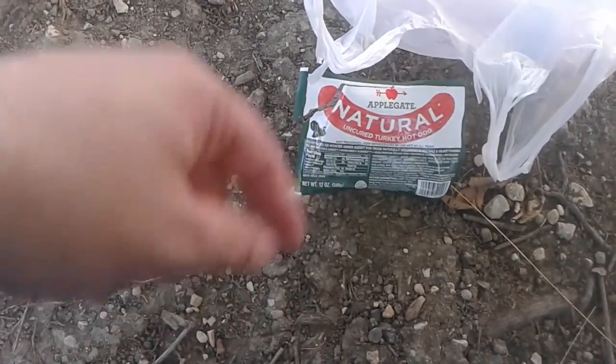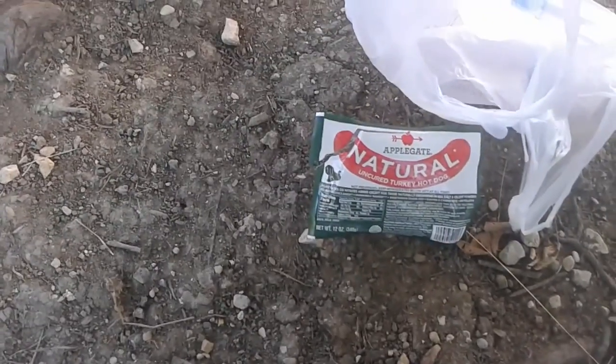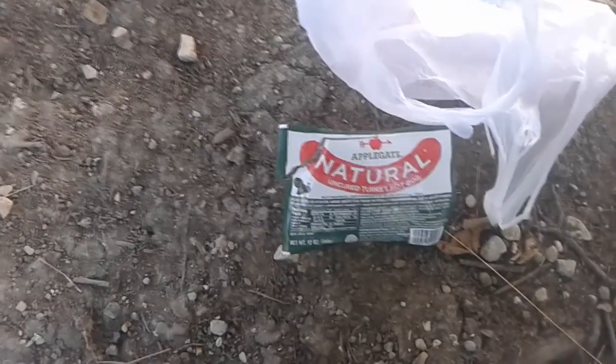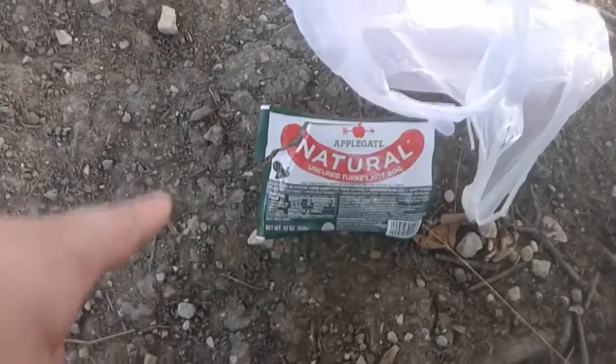These are turkey dogs — I bought them because they were cheap, and they were absolutely disgusting. I could not eat them, they're gross, so I decided to use them for bait. But they're so gross that the ants don't even want them, and I can't get any bites on anything here. My rod's been sitting here in the water for about an hour now with no bites, and the hot dog is still on there because I keep checking it and throwing it back out.